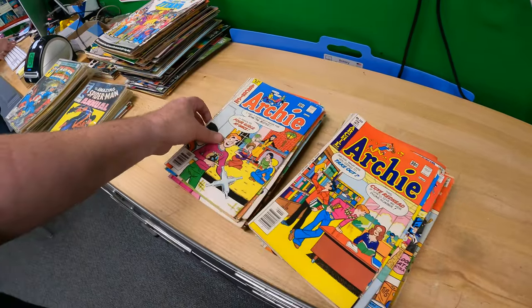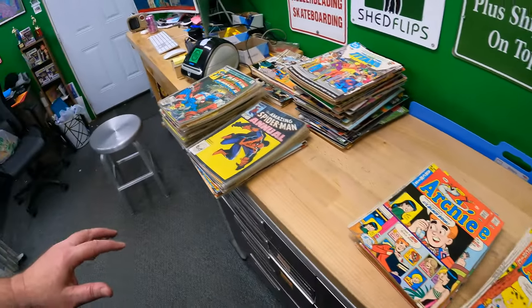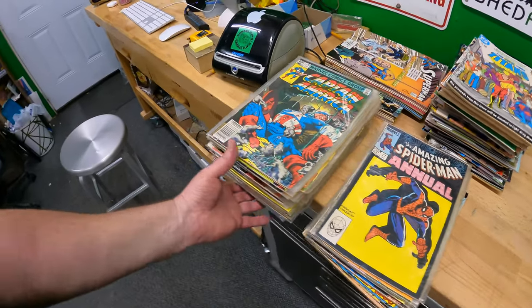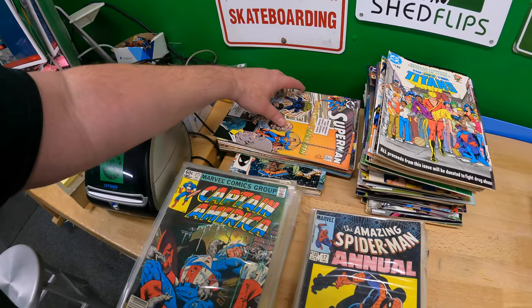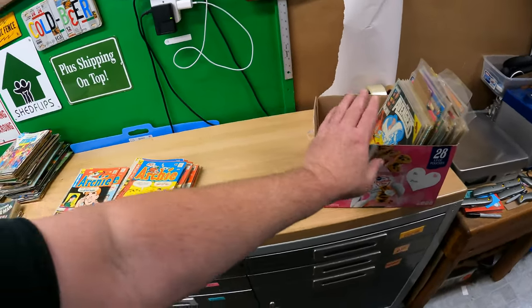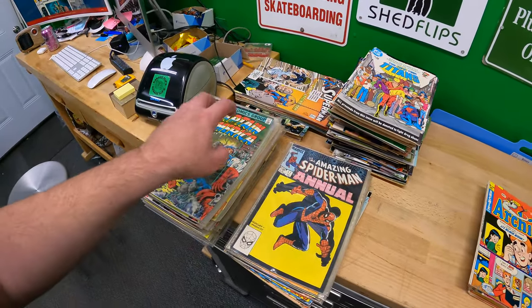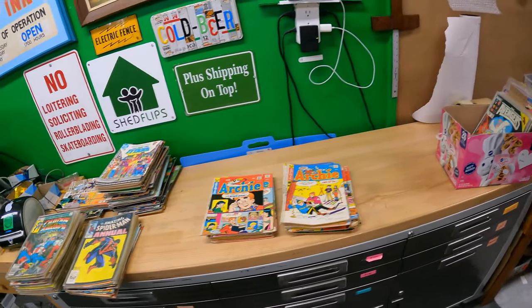A lot of Archie comics got read more than most comics - people bought them to read, not to collect. But for the most part these are in pretty good condition for Archies. This whole stack is Spider-Man, this one is Captain America, this is Superman, and everything in this box is Avengers. That's at least five lots, plus some mixed assorted lots. The more specific you are - if all books are the same - you tend to get a little more money.